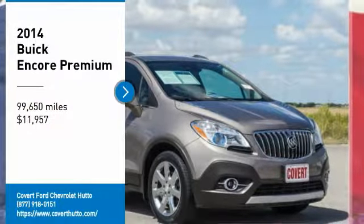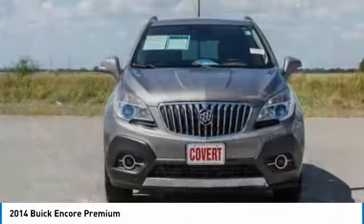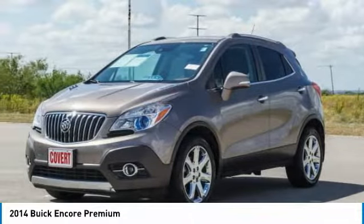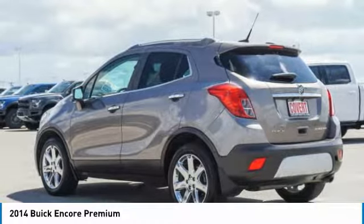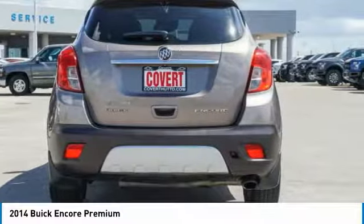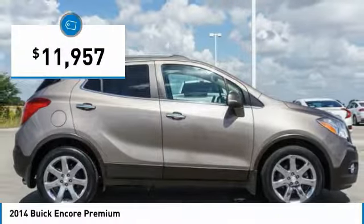Stop by and take a look at the 2014 Encore. The Encore captures Buick's traditional strengths while demonstrating luxury and style in a petite size. It's amazingly quiet at freeway speeds and the suspension engulfs pavement imperfections, providing passengers with a pampered ride. Standard features that would make any car owner smile, and it's priced below $15,000.